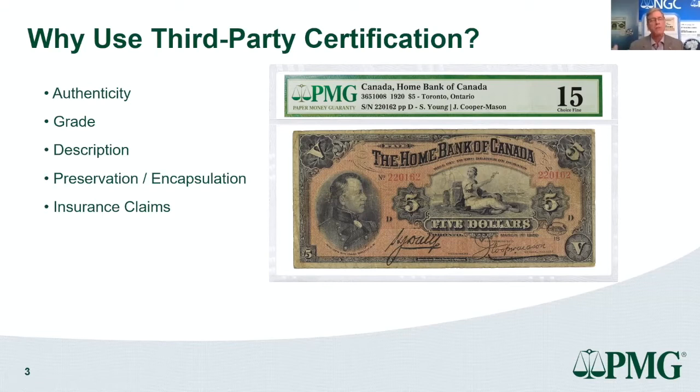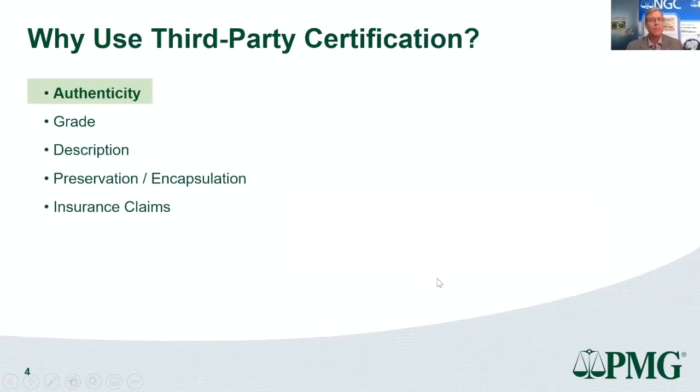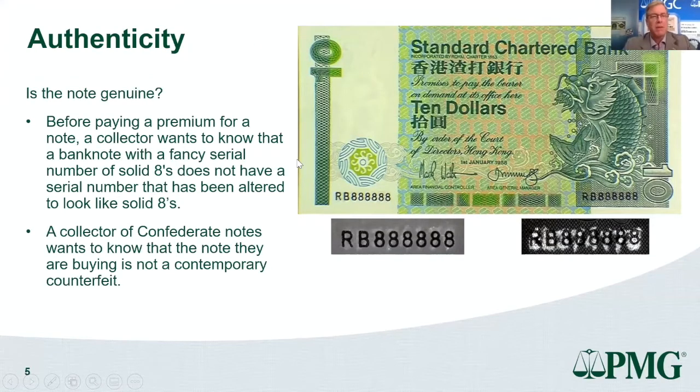There are five key benefits of third-party certification. The first and most important is authenticity. It may seem obvious — is this note genuine? — but that really should be the first question anybody asks when buying any collectible. Unfortunately it's not always simple. I've seen a lot of altered and counterfeit notes, and there's no point being an expert grader if you can't first tell whether the item is genuine.